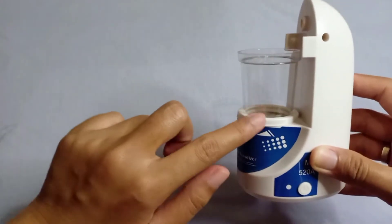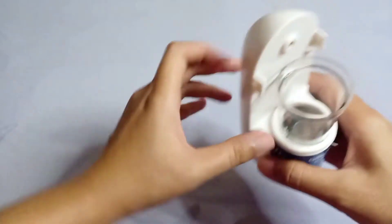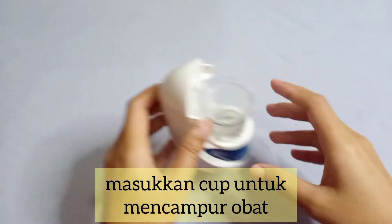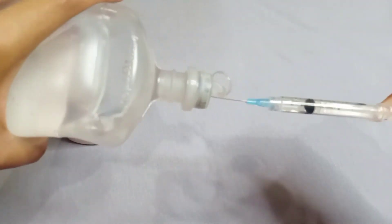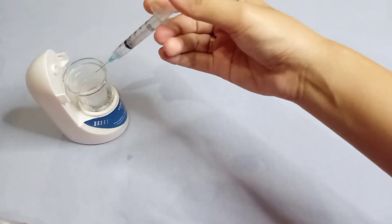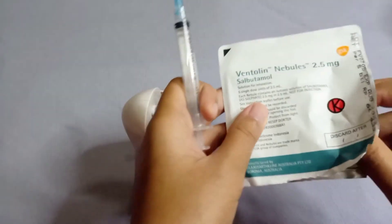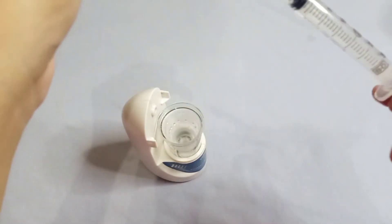Pertama-tama cuci tangan atau pakai sanitizer dulu, bersihkan juga alat nebulizernya. Lalu kita isi air minum sampai batas karet, kemudian letakkan ke plastiknya untuk mengisi obat. Ambil cairan infus dengan jarum suntik. Untuk usia 4 bulan, NaCl atau infusnya sebanyak 4 mili.